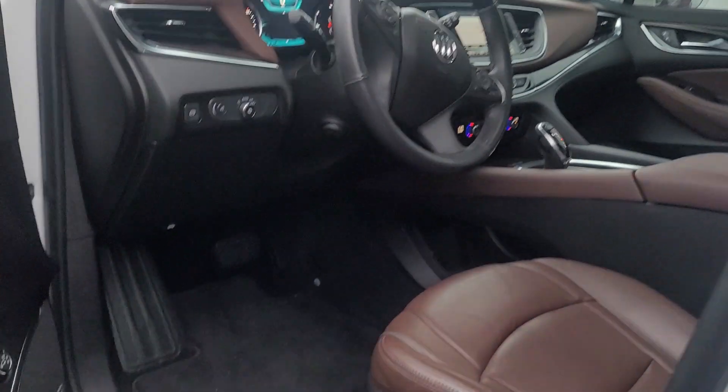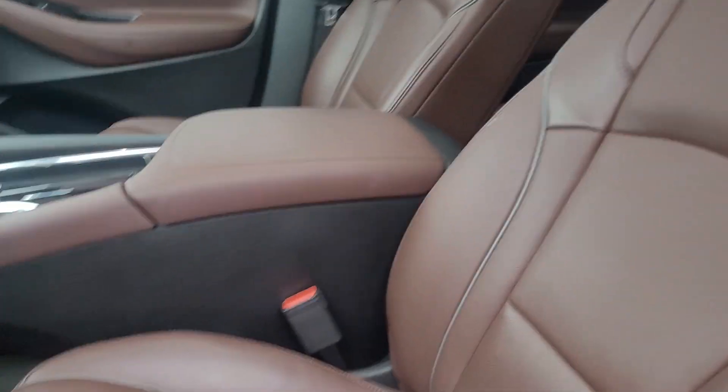So you've got the nice moonroofs up in the front. Love the dark brown interior.